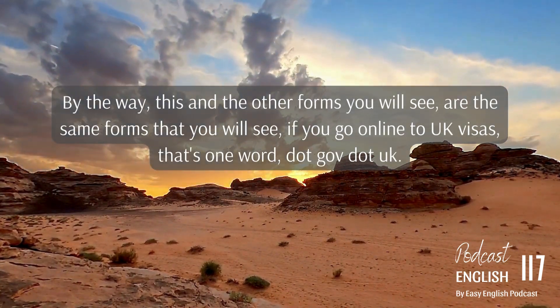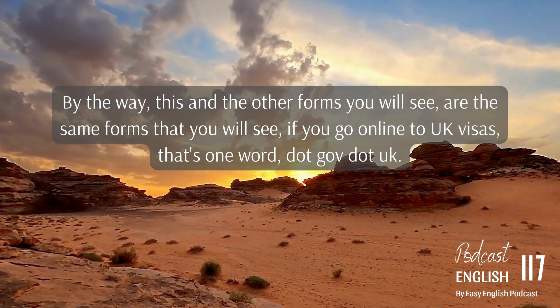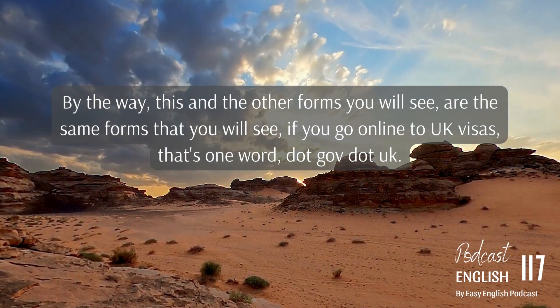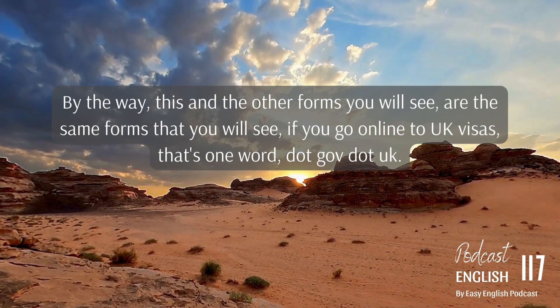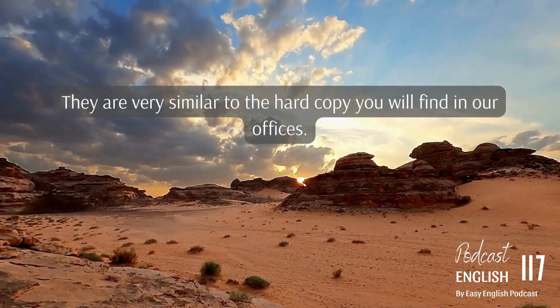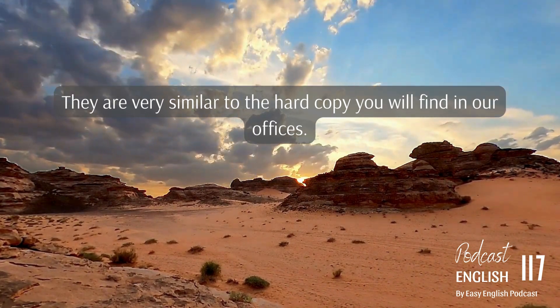This and the other forms you will see are the same forms that you will see if you go online to UK visas — that's one word — .gov.uk. They are very similar to the hard copy you will find in our offices.